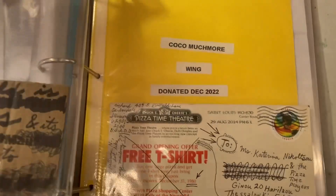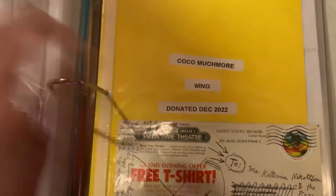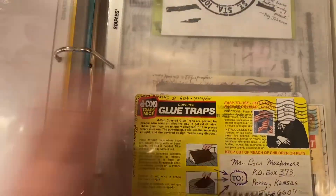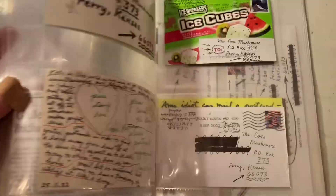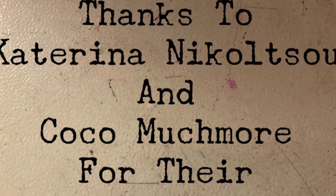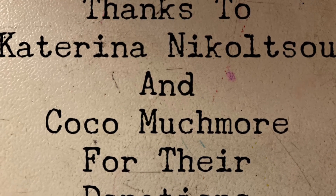And here in the background is the wing donated by Coco, much more of Kansas — lovely things in here. A little note: both of these donations came in to us this December, so we are growing rapidly. We look forward to growing more in the new year. Thanks to Katarina as well as Coco for their donations.